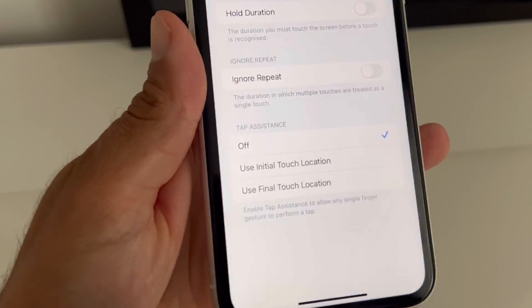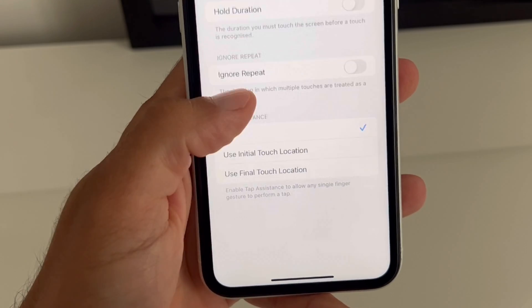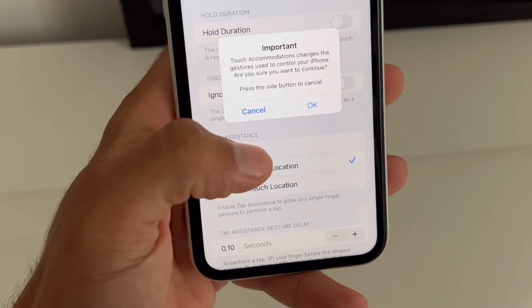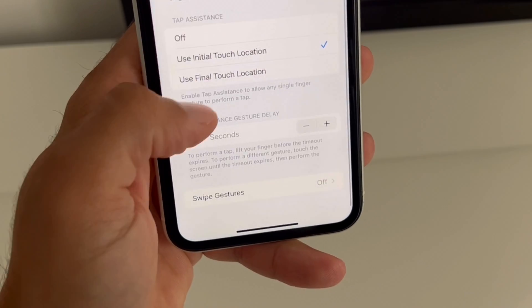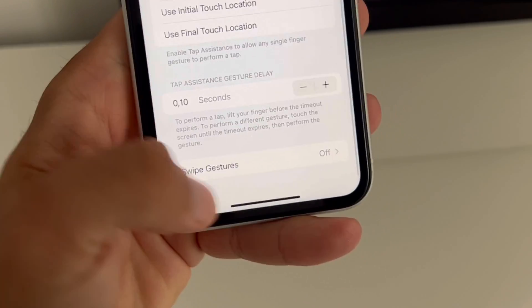Under Tap Assistance, go for Use Initial Touch Location. Then swipe all the way down to Swipe Gestures and turn them on.